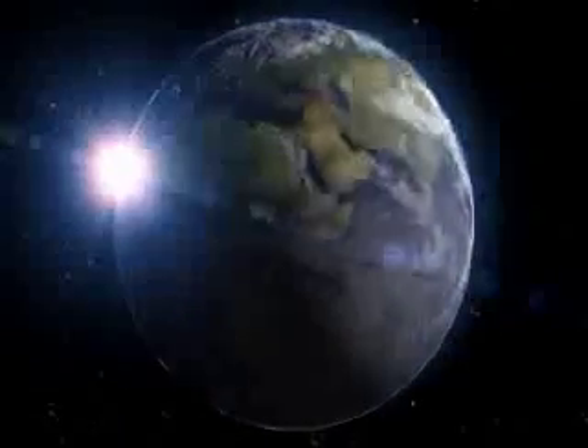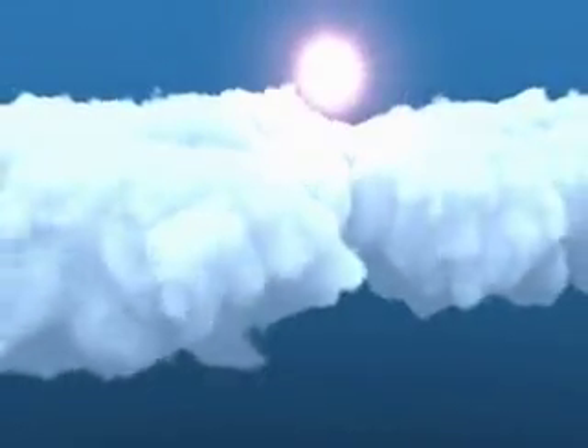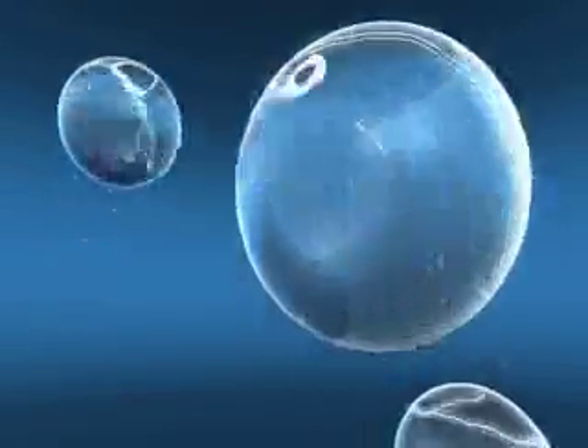Without ozone, our world would be overrun with bacteria, algae, mold, and viruses. Ozone naturally oxidizes these impurities, making it a fantastic way to purify your water. SIP is like lightning in a bubble.